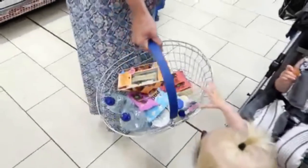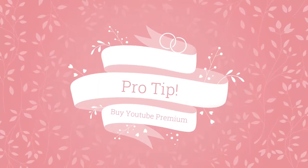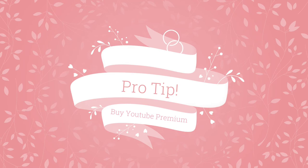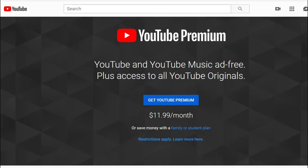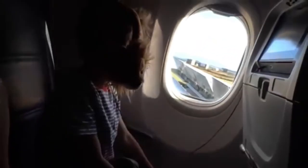Another pro tip about the mobile phone: instead of buying internet on the flight, buy a YouTube Premium subscription, which is around $10 per month. You'll be able to download the videos your kid watches most often to your mobile phone and won't need any internet. Another option is the onboard entertainment or movies available on the flight.